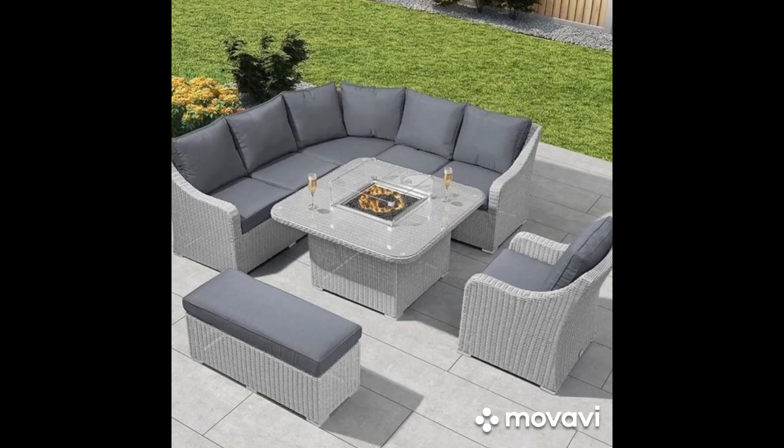In conclusion, your backyard patio has the potential to become a true oasis — a retreat where you can unwind, entertain, and connect with nature. By exploring different design ideas and incorporating elements that resonate with your personal style and lifestyle preferences, you can create a space that brings you joy and rejuvenation year-round. Whether you're drawn to modern elegance, rustic charm, Mediterranean allure, or versatile functionality, the key is to design a patio that reflects your individuality and enhances your outdoor living experience. With creativity, imagination, and careful planning, your backyard oasis awaits.